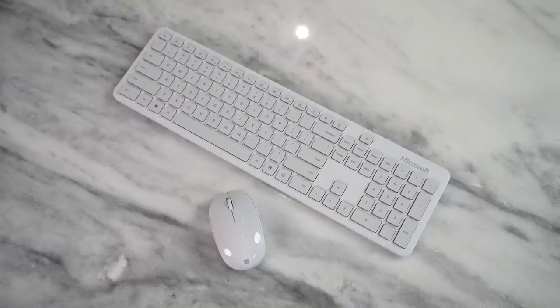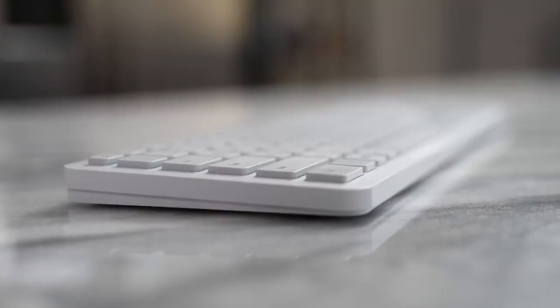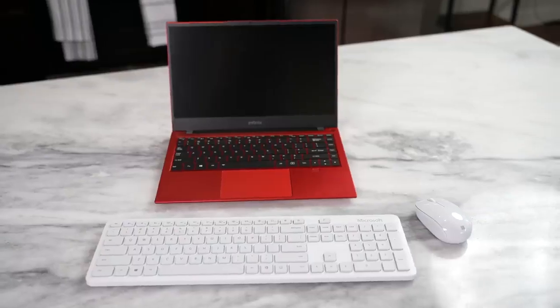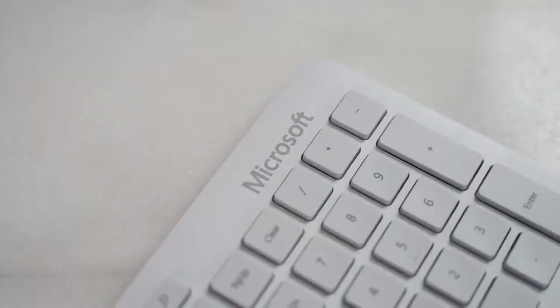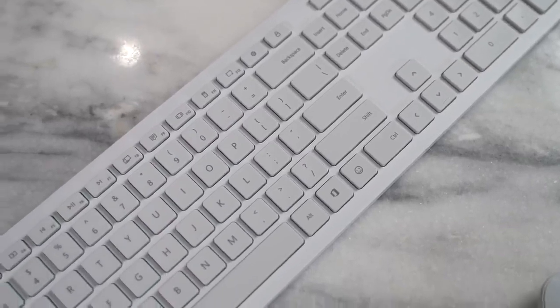Accessories like the Glacier Mouse and Keyboard Combo — this is really cool if you want something with a nice clean aesthetic. It will work with this laptop or any setup you have. It comes with excellent battery life: the mouse has one year of battery life with just a single battery, and the keyboard has two years of battery life, so this can sit on your desk and give you that nice clean look.